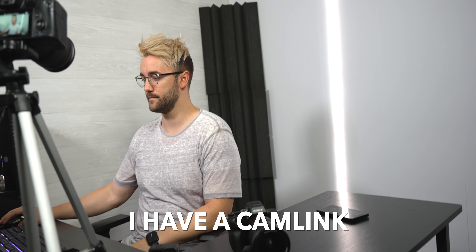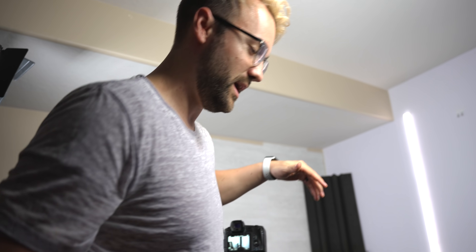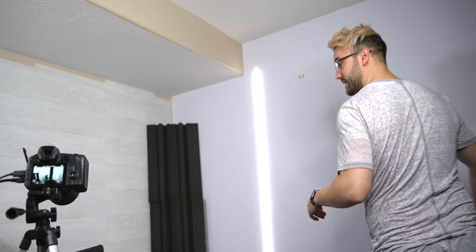Let's plug in the Cam Link for a quick example, just so you can see the difference in quality between the webcam app and going directly into HDMI. Side by side — do I need to tell you which one is which? I think it's pretty obvious. There's definitely a clear quality upgrade: you get about four times the resolution and two to three times the frame rate.